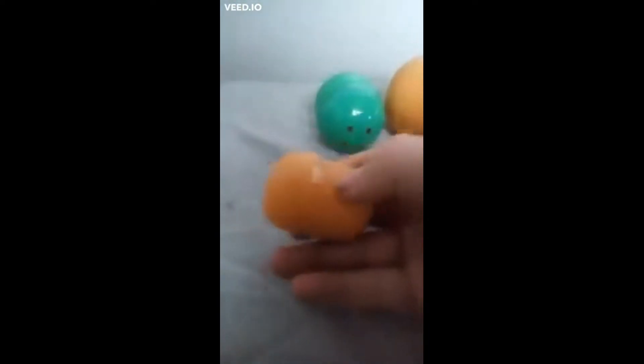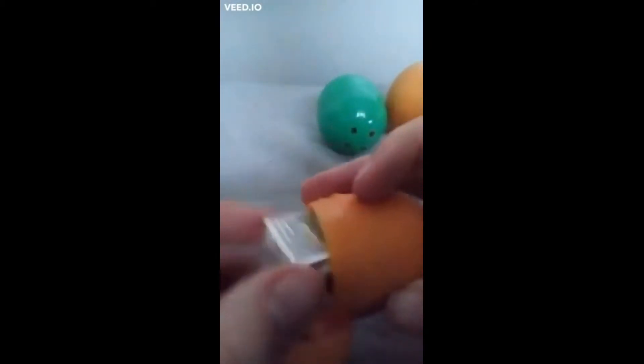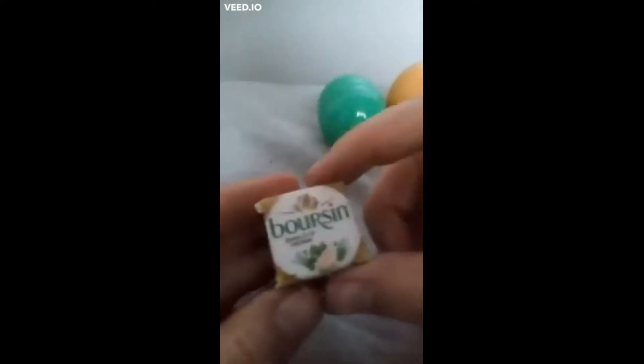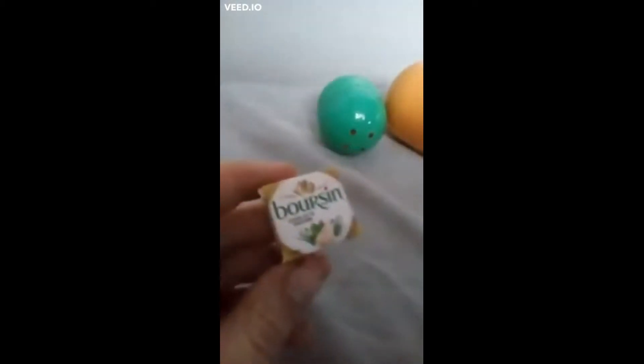Hello and welcome to Toyland. Today we are going to be opening one, two, three eggs. Let's go! First we are going to open the smallest egg - a little orange egg. You open it from where the arrow is, just like so. What's going to be inside? Oh, it is some seasoning - garlic and herbs. Garlic and herbs are very good for you. Very nice.